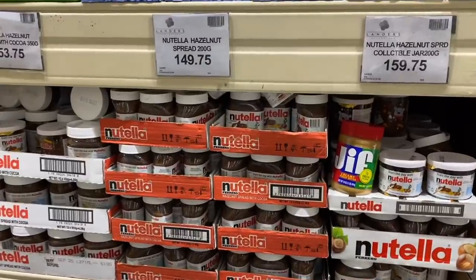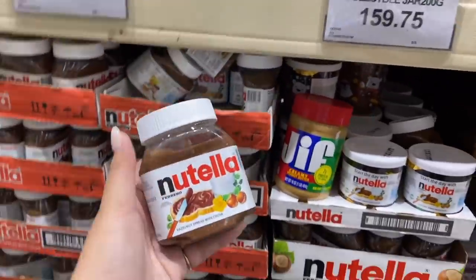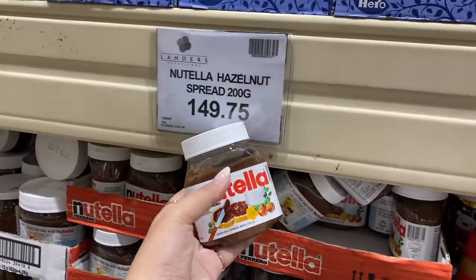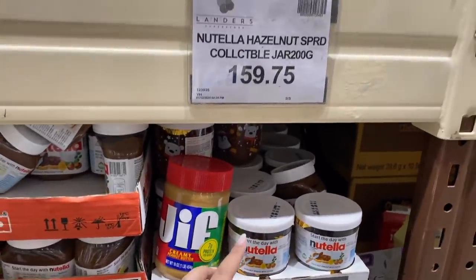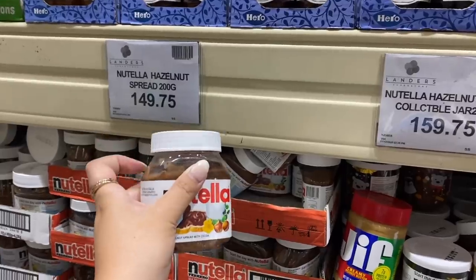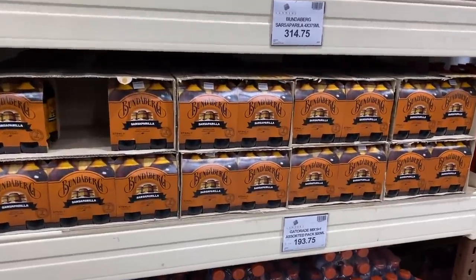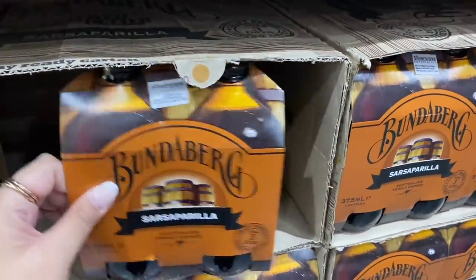Okay, so dito guys meron palang mas maliit na Nutella, so ito na lang yung binili ko. Since sobrang laki nung kanina — ito yung nasa baba. So that's ₱349 ito ang malaki, ₱149 na lang ito ang maliit. Cutie no? Tapos may babasagin dito — ₱159, same size sila. So, dito ko sa hindi babasagin. And siyempre, ang alam nating absolute fave — sarsaparilla. Ang dami dito!